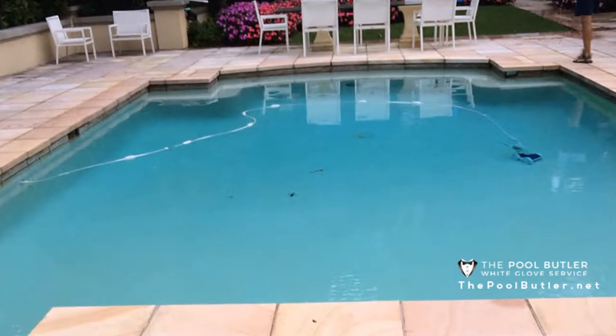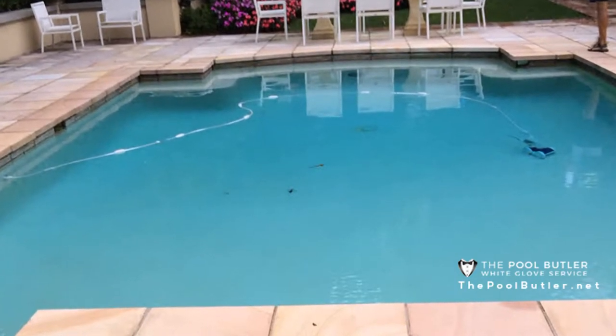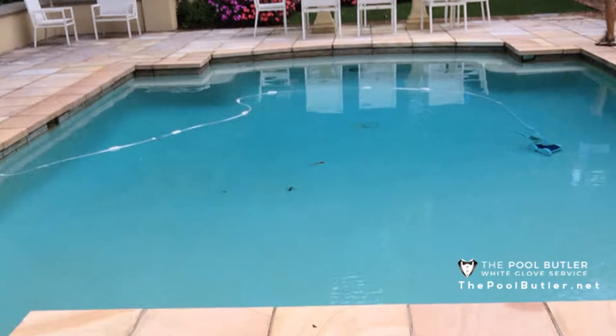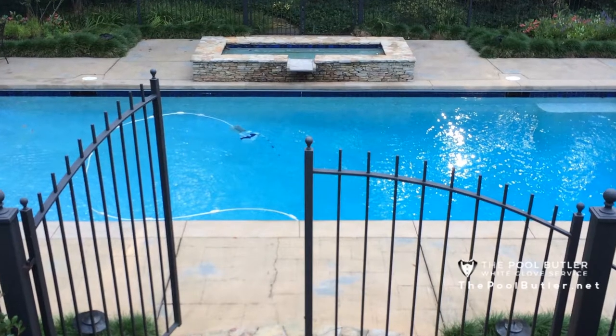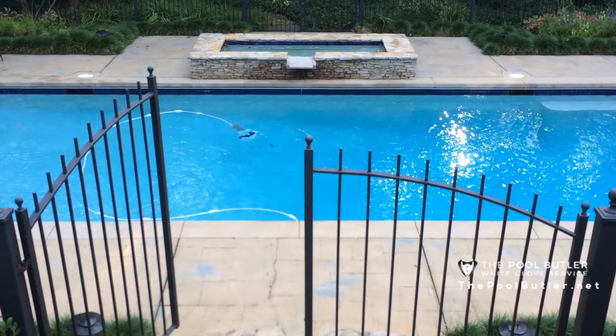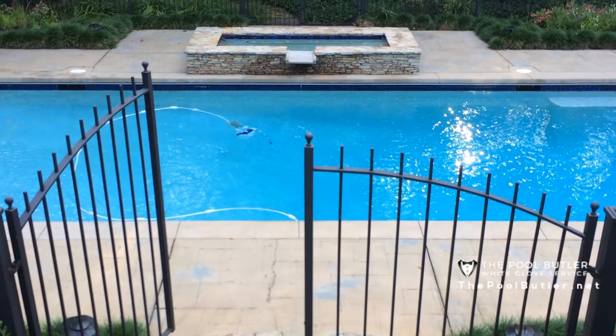Draining a pool is risky business for several reasons. Your pool is not meant to be empty. Whether you have a vinyl, concrete, or fiberglass pool, it is at its best when it's full of water. Once the water is drained, you open yourself up to all sorts of damage. Drain a pool only when there is no other option.